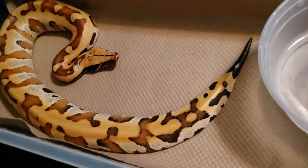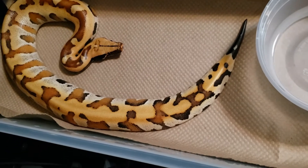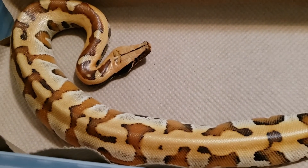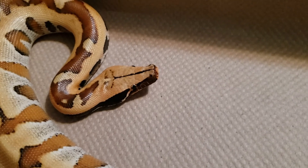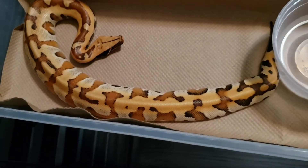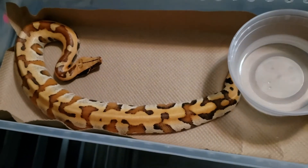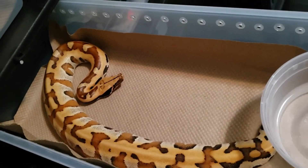The last blood python holdback is this girl right here, which kind of reminds me of a copperhead pattern she's got going on that last half of her body. Really cool animal, really clean, nice blushing. It's got some really nice colors starting to pop out. And if you're on my Facebook page, that right there is the background.